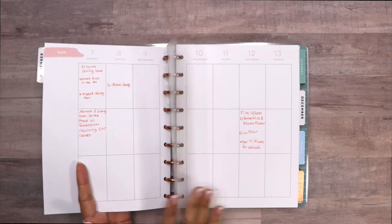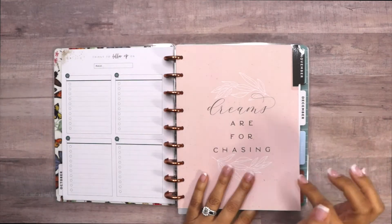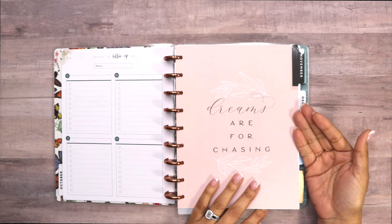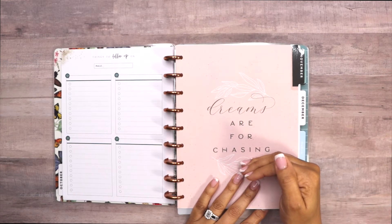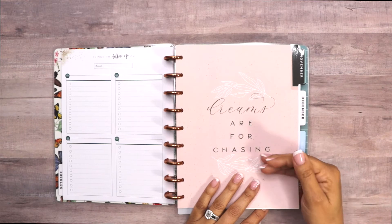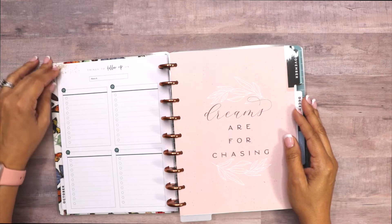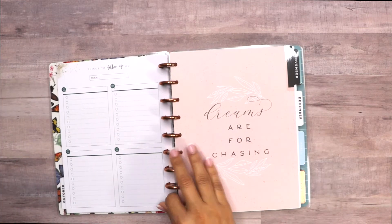This is where I mark where I am today — today is Tuesday. As I go through every single day, that's when I decide to write whatever I'm going to do or whatever I already did on that day, just to keep track of things. It's not a planning-ahead planner; it's just a day-by-day record of things I've got to get done.